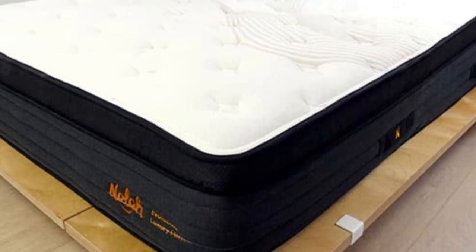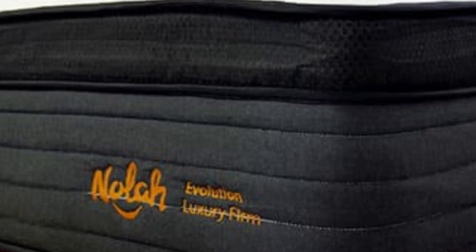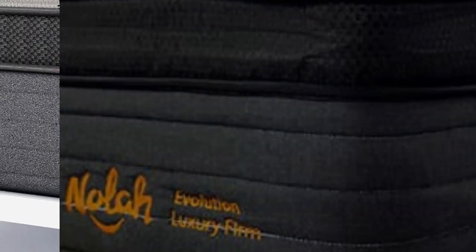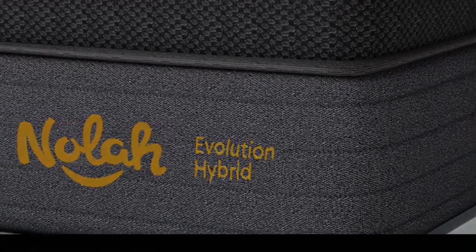Pros: Luxurious Eurotop gives the surface a plush initial feel. Zoned coils ensure sturdy edge support. Graphite-infused foams and airflow through the coil support core help regulate temperature.